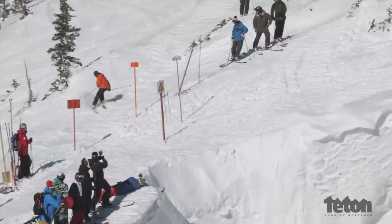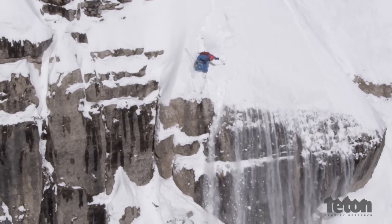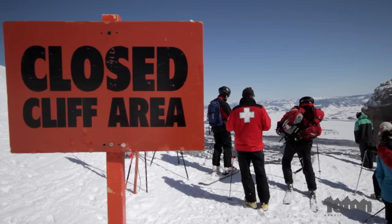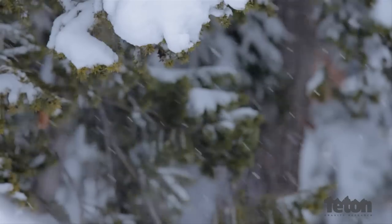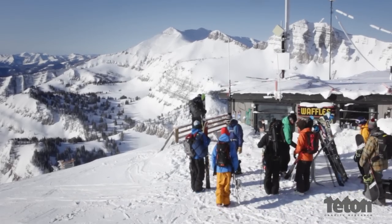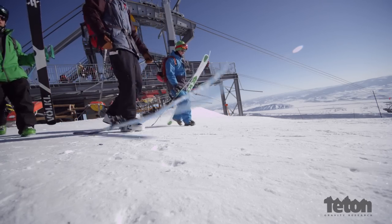Logistically this shoot was really challenging because we wanted to have these TGR athletes go big into Corbett's — these guys are going off the nose 30 to 50 feet. That requires really good snow conditions. We started working with the Jackson Hole Mountain Resort, planned to close Corbett's down when we saw a big storm coming and try to open it up when it was bluebird. I woke up at six o'clock this morning, looked outside, full blue — and that's when I hit the panic button. Immediately texted and called everybody in the crew.